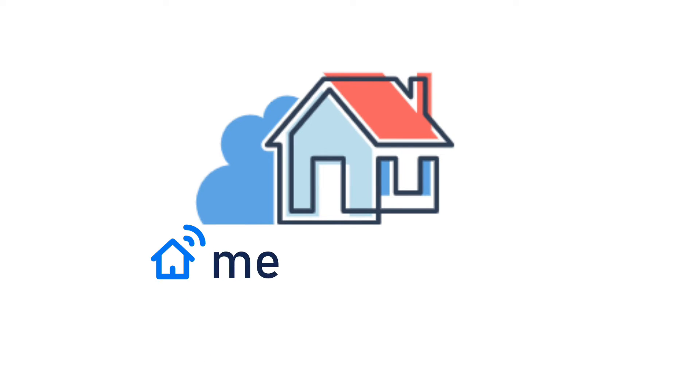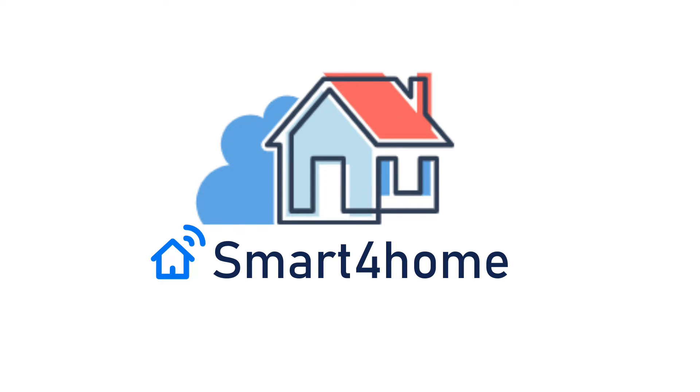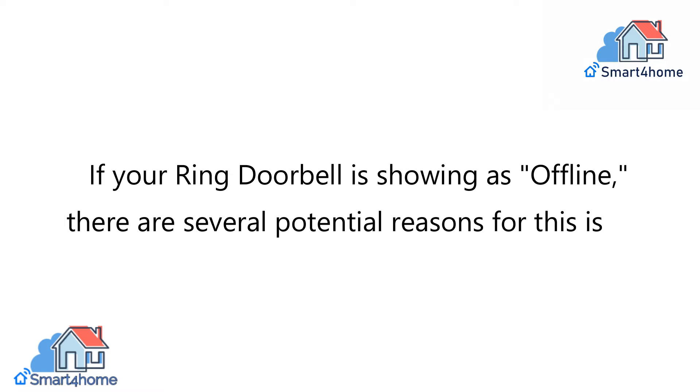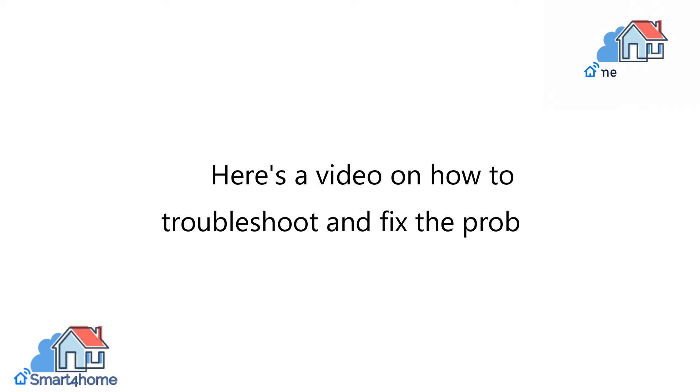Smart 4 Homers! Welcome back to our channel. Are you thinking about Ring Doorbell Offline — why and how to fix? If your Ring Doorbell is showing as offline, there are several potential reasons for this issue. Here's a video on how to troubleshoot and fix the problem.